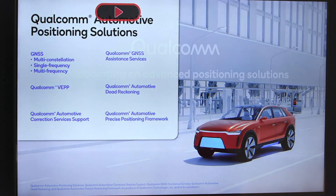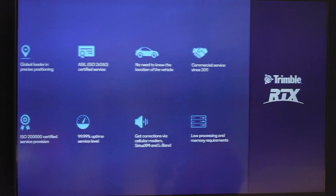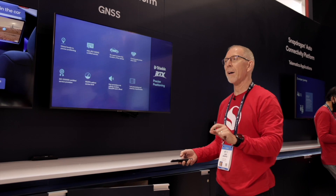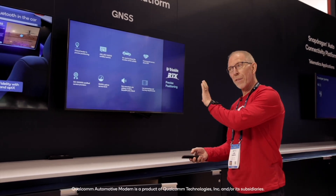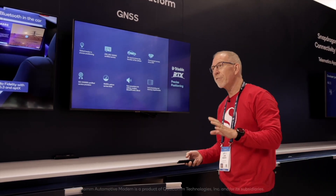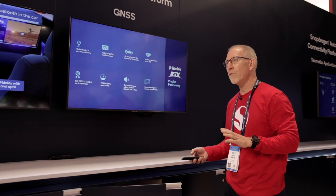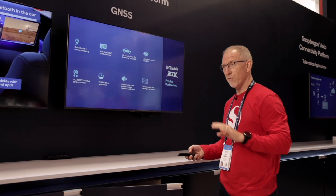Next are some of the partners that we work with — we have Trimble and we also work with Alps Alpine. Trimble is our partner for precise positioning services and a precise positioning engine that goes into the modem. So when you buy a Qualcomm automotive modem, Trimble's positioning capability is pre-integrated and validated — very easy for you to invoke and use if you choose; it's a premium offering.